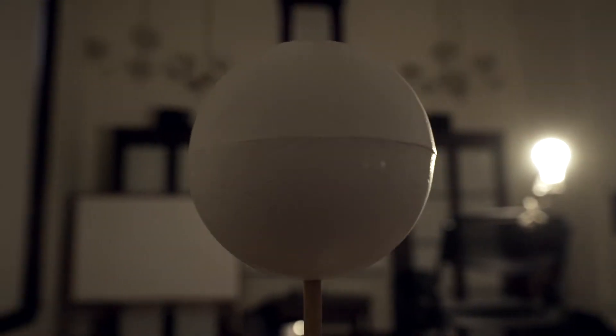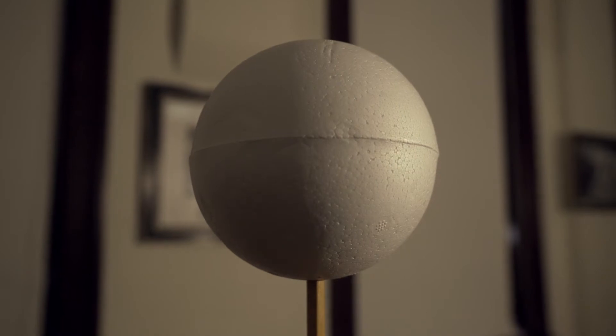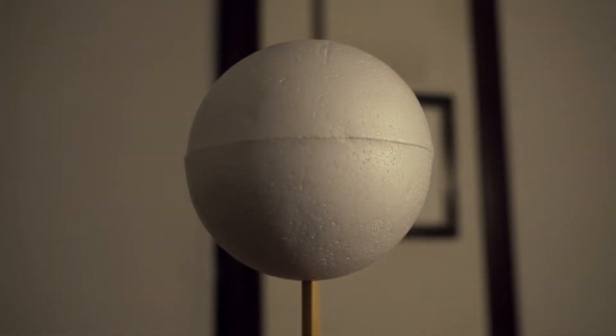As the moon continues to orbit the earth, more and more of the side lit up by the sun can be seen with each passing night — scientists call this waxing. First we'll see another quarter moon, then another full moon. The whole orbit takes about one month. Now, every once in a while during a new moon, the moon's shadow will cross over the face of the earth. If you're in that shadow, the moon will block out the sun — that's how an eclipse happens.